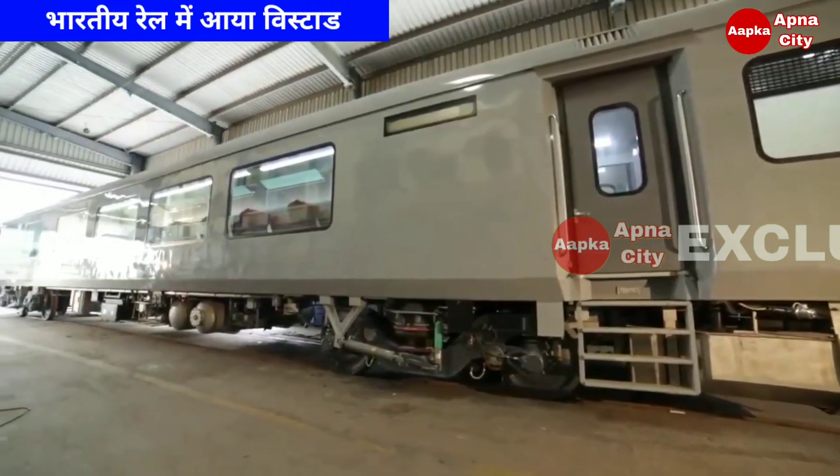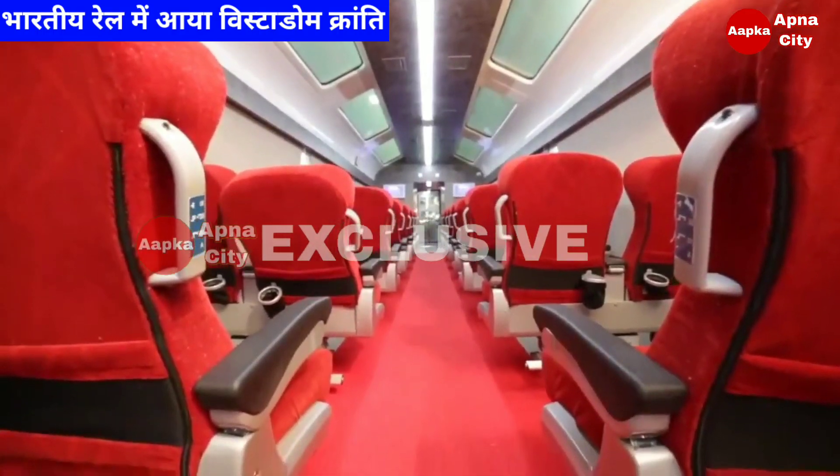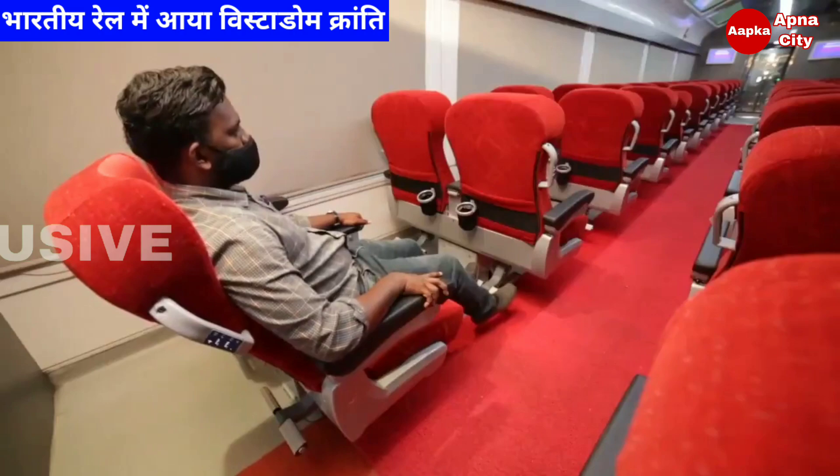Built on the LHB platform for the first time, the standout features of the Vistadome coaches include bogies with air spring suspension in the secondary stage for better ride comfort.